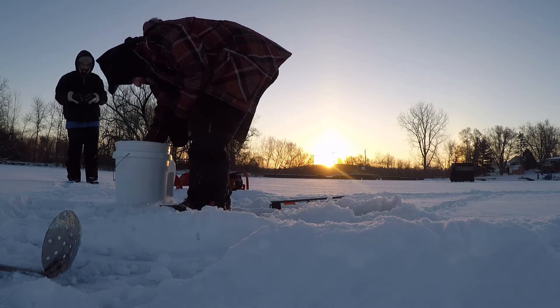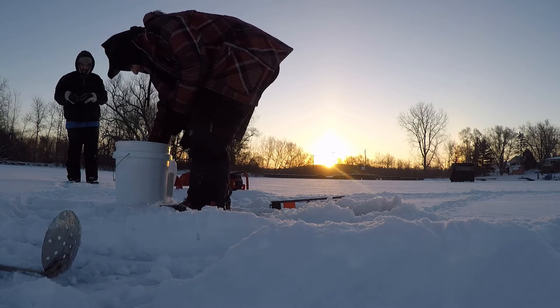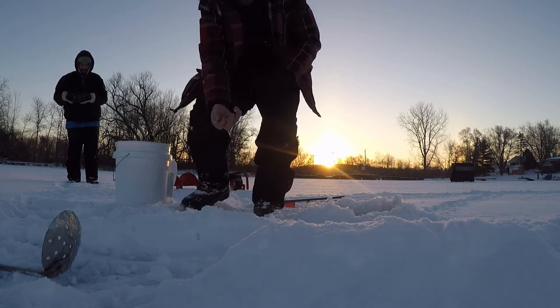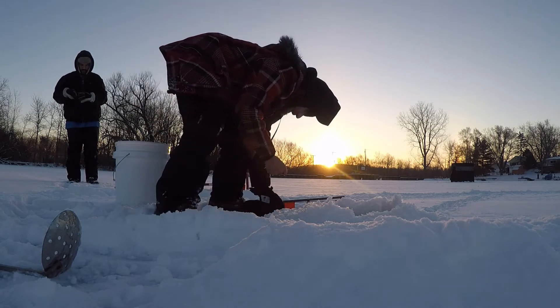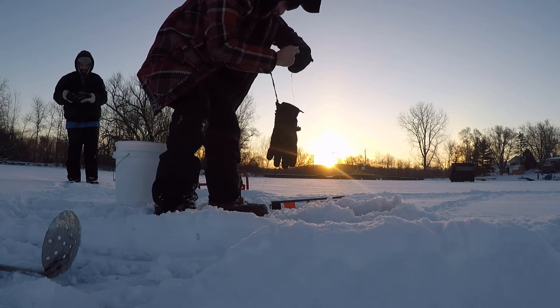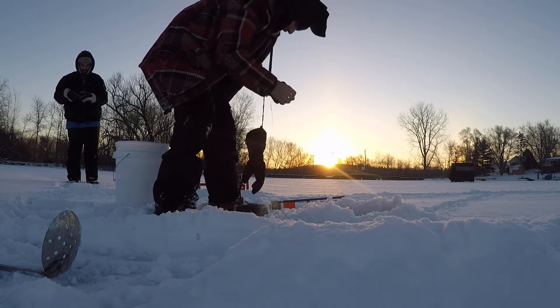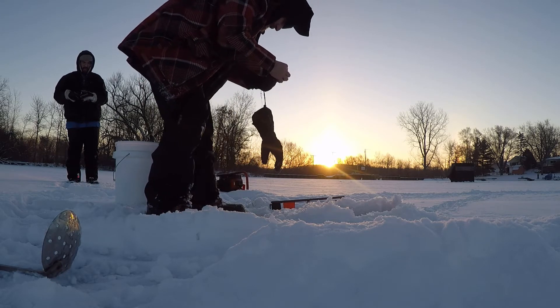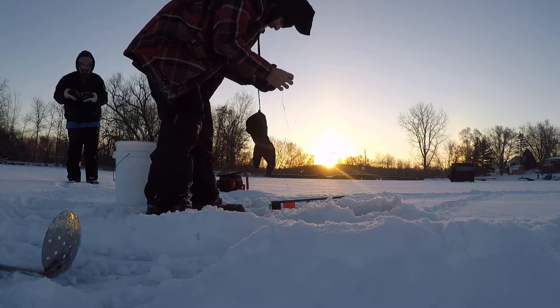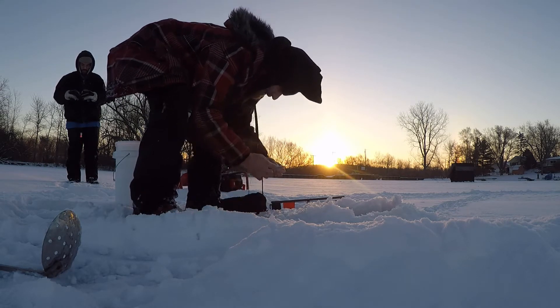Look what we got here. Just using regular shiners — hook them right behind the dorsal. Hook the fish, not yourself. It is so cold. Whoa, whoa — I'm having trouble this morning.